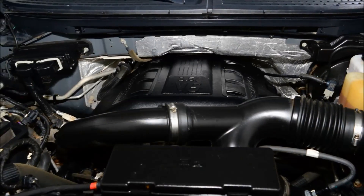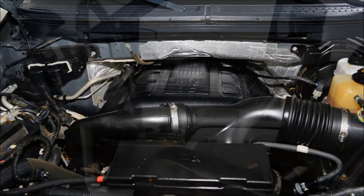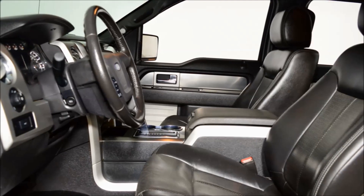This F-150 looks amazing in sterling grey on black leather interior, powered by the 3.5L V6 EcoBoost engine with a smooth-shifting 6-speed automatic transmission. This vehicle comes equipped with the